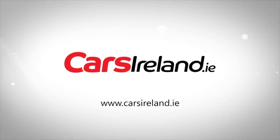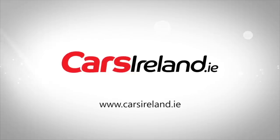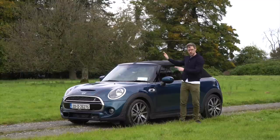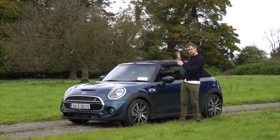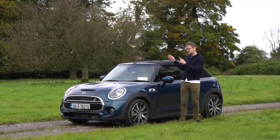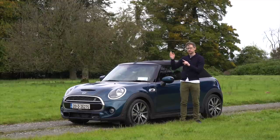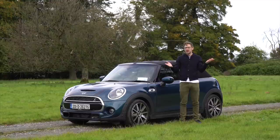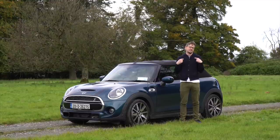Welcome to the first ever Cars Ireland Drag Race. It's me versus the Cooper S's roof. It goes down in 18 seconds, so Tim is going to sit in the car, open the roof, I'm going to head down the road about 100-120 meters, and we're going to race — and I'm going to win.